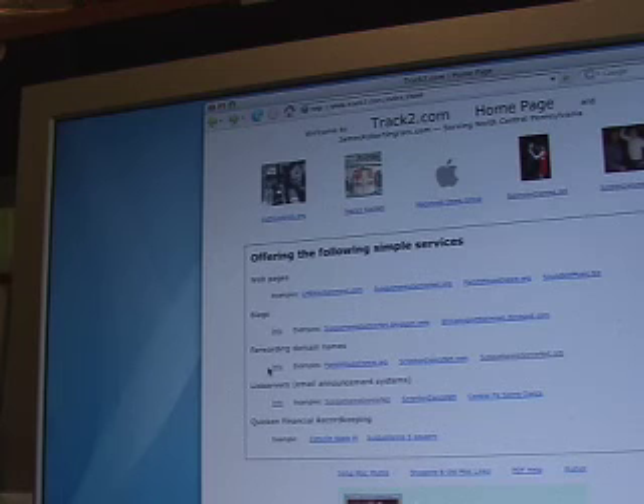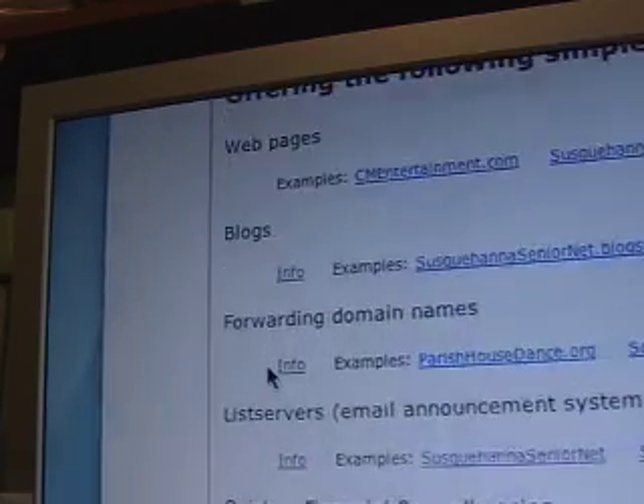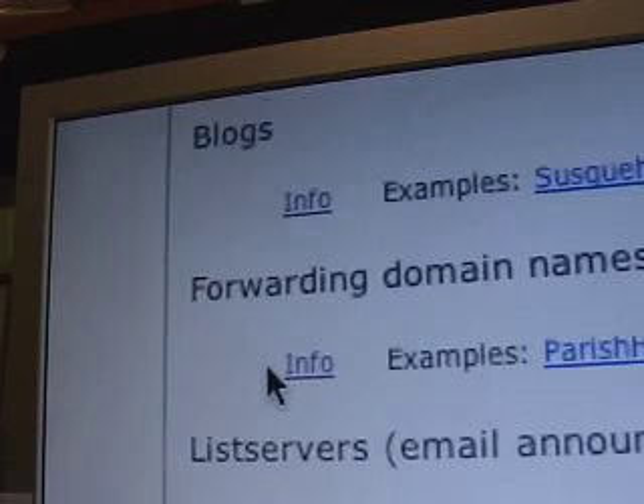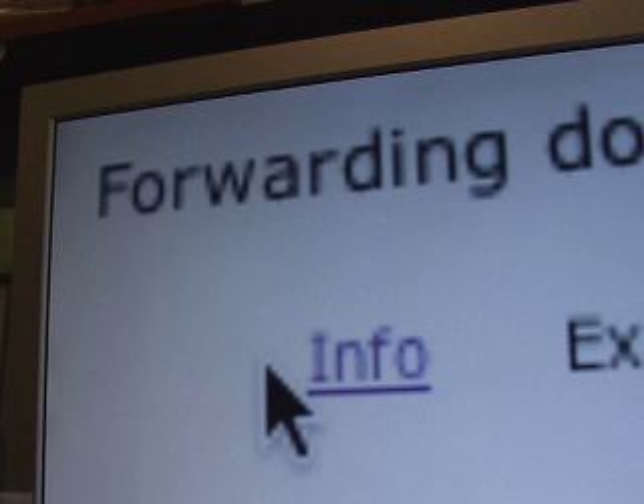Here we are looking at the track2.com homepage again. If you can find the cursor, there's an entry called forwarding domain names, and right below that there's a link called info. Clicking that will take you to more information on forwarding domain names — it's basically expanding on what I've been trying to explain in this video.